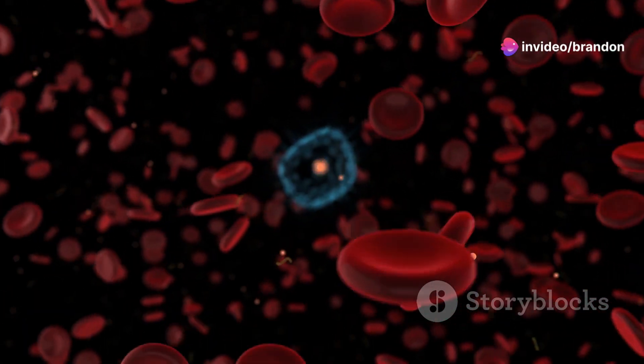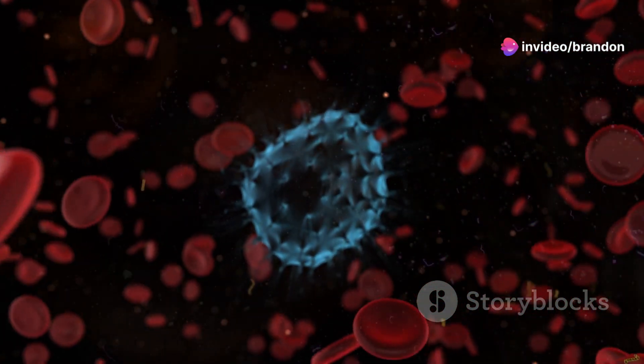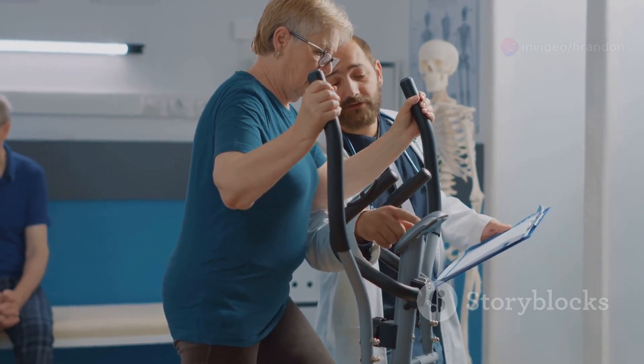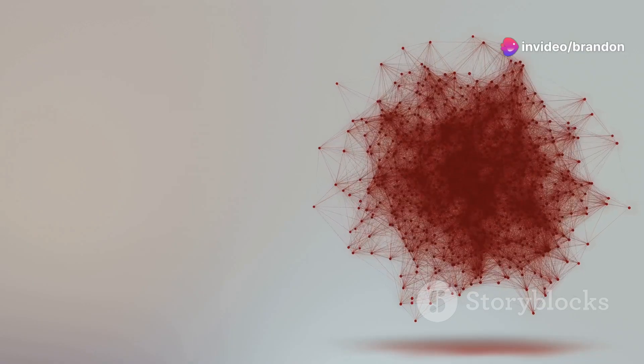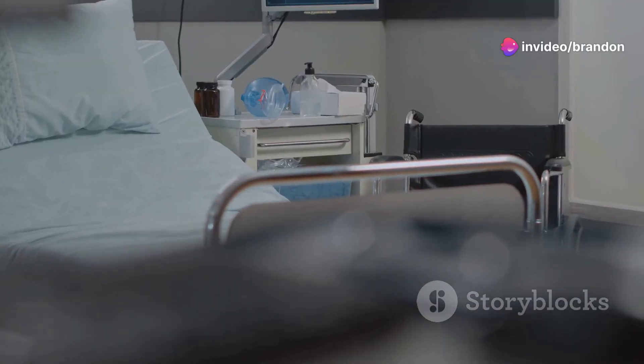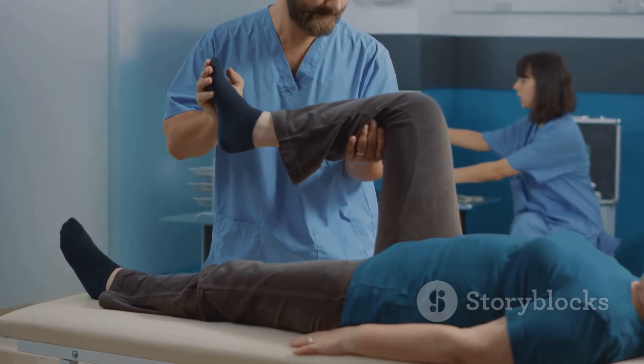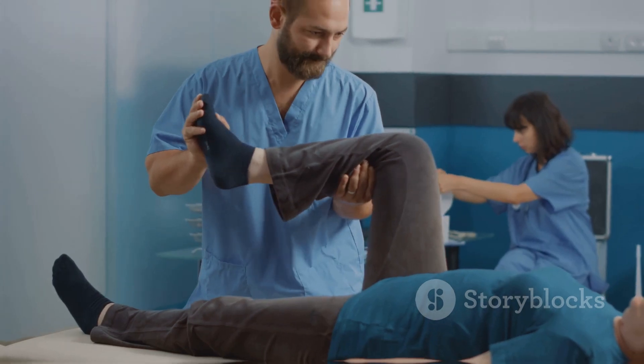Understanding DVT is crucial for early detection and treatment. Symptoms can be subtle or even absent, making awareness all the more important. Early diagnosis is key to preventing serious complications such as PE, post-thrombotic syndrome, and even death. Knowing the risk factors is the first step. If you experience any symptoms, it's crucial to seek medical attention immediately. Fortunately, DVT is treatable, especially when caught early.